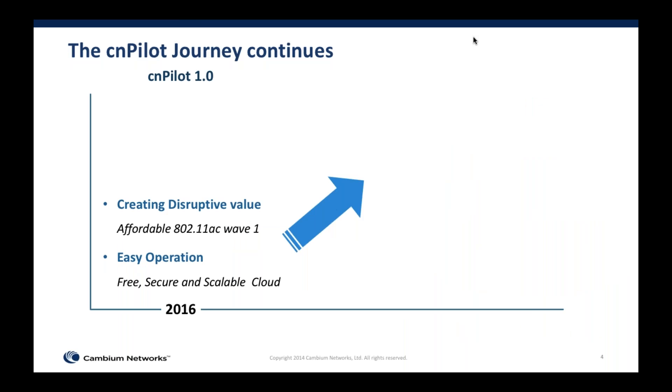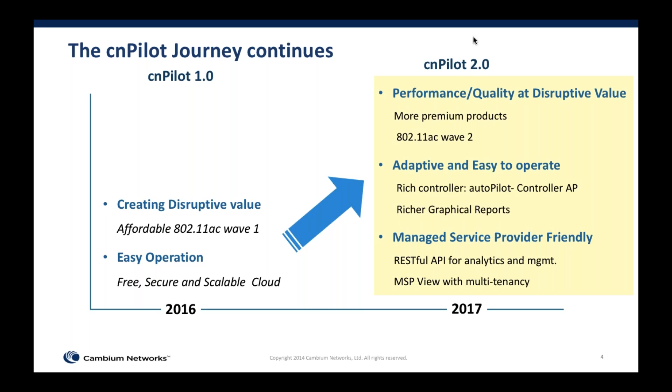Just two weeks back we announced Cambium CN Pilot 2.0. CN Pilot 1.0 was our initial launch with affordable 802.11ac v1 products offering easy, free, secure, and scalable cloud management. With CN Pilot 2.0 we've continued that disruptive price-performance equation by introducing 802.11ac v2 products and enrichments on the controller side. We're also introducing managed service provider friendly features, which is significant for hospitality deployments where system integrators often manage deployments for third parties.